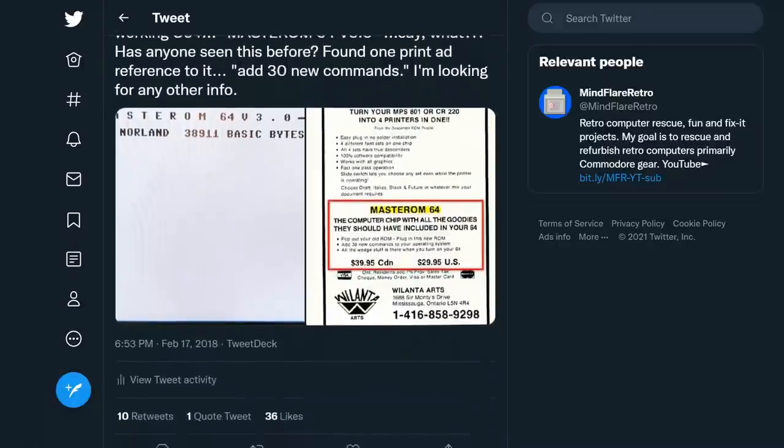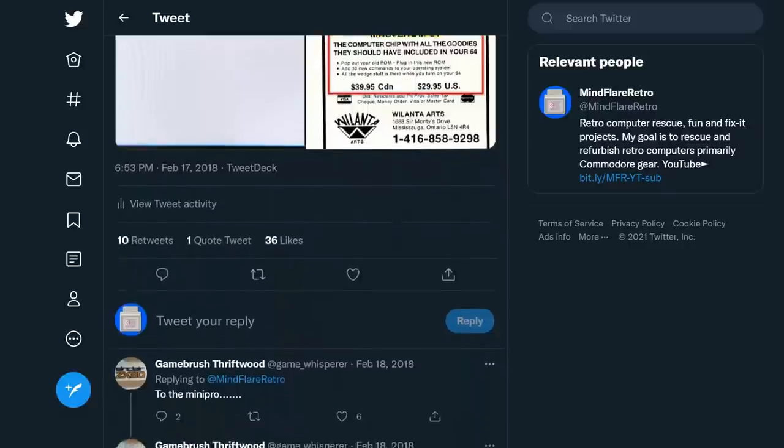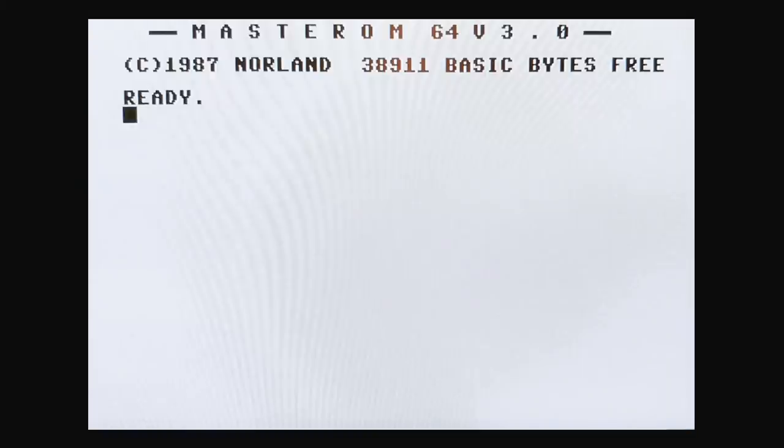No one had. My friend GameWhisperer in Wales took interest in this mystery, and a crafty bit of detective work began. Based on the ready screen, we knew the name of the product — MasterROM64. We also knew the name of the company that released it — Norland. And we knew a release date — 1987. So, off we went to work.